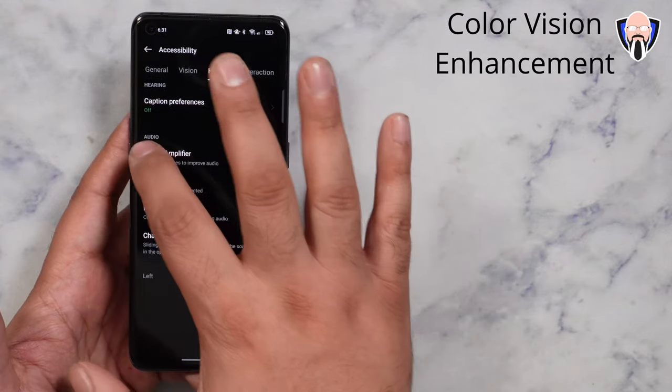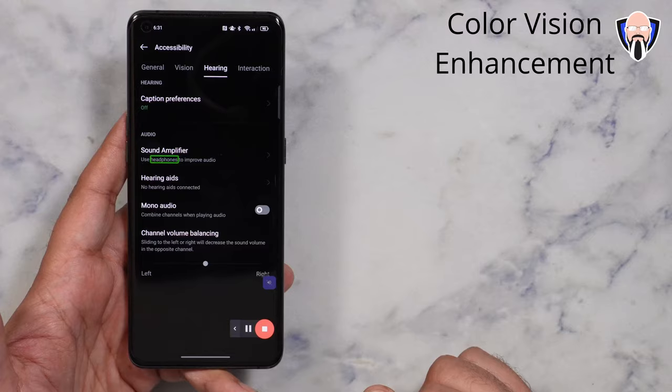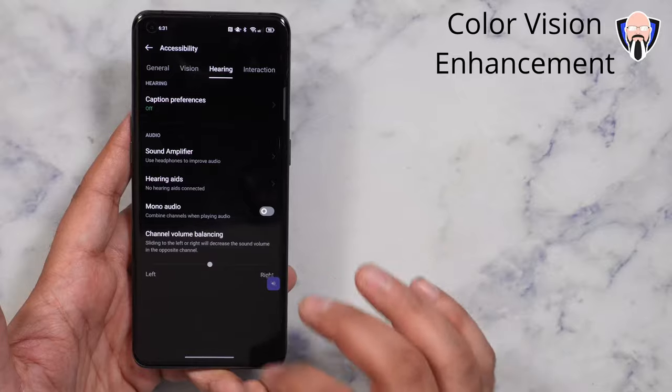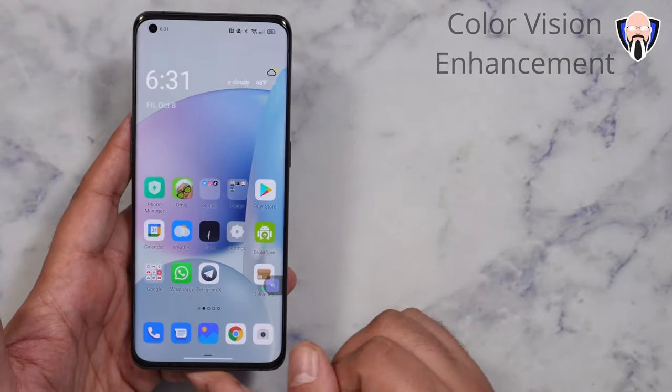We also have the ability of using touch sound. I'll select this section and it'll read it for us. It works really well also for reading emails. A lot of good functional options here, and of course all of this is built into ColorOS 12.